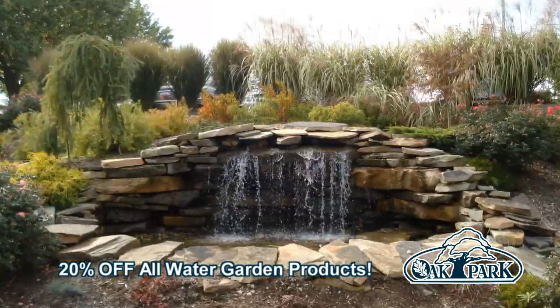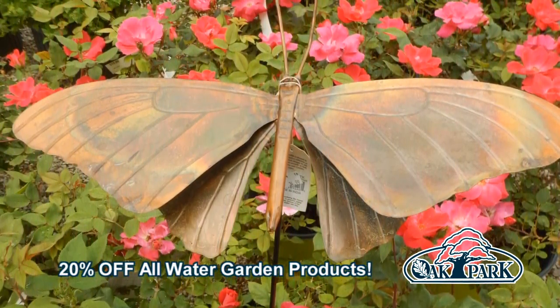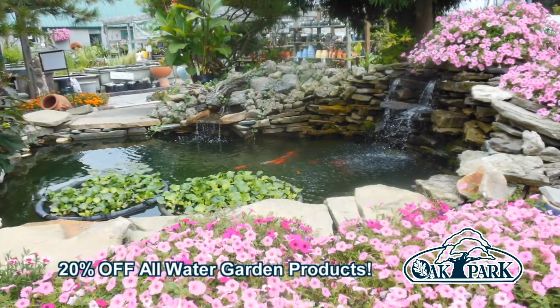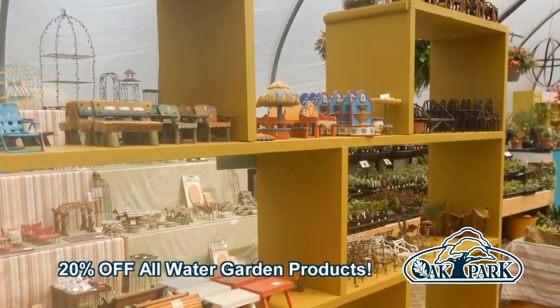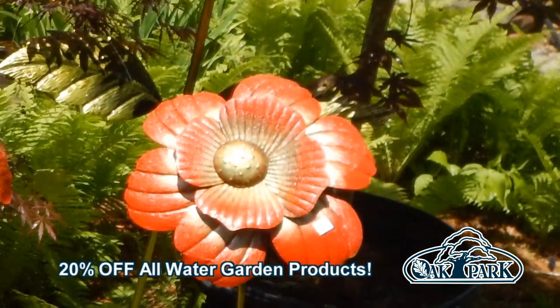Whether it's a problem spot in your yard, a water feature, or an entire landscape, Oak Park Garden Center has everything you need to complete any outdoor project. We have the design skills and expertise to guide you from start to finish. We offer a delightful setting, incredibly helpful staff, unique plants, and free landscape design.